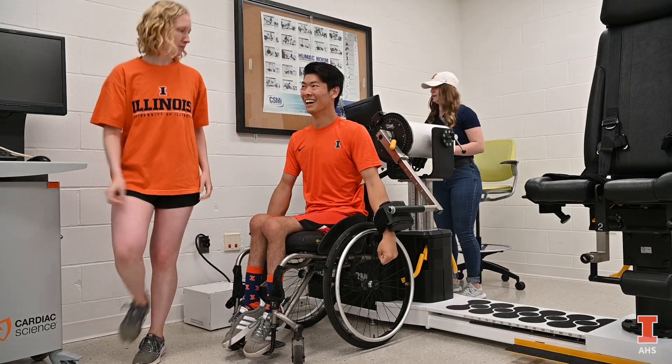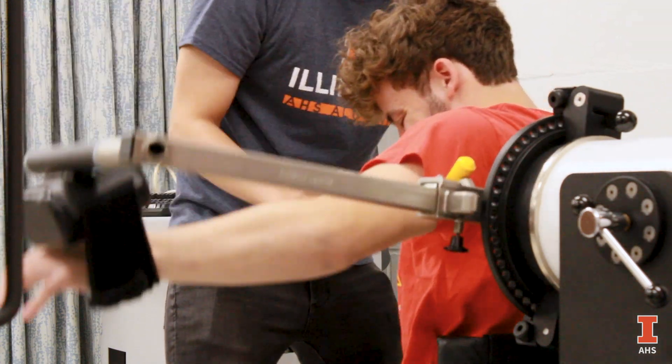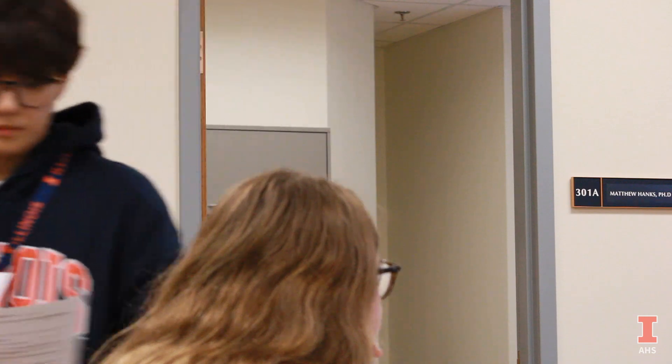Another station is strength testing. Unlike in a conventional weight room where you're just lifting weights — which is important too — here we're actually able to put high accuracy and precise measurement values with that.